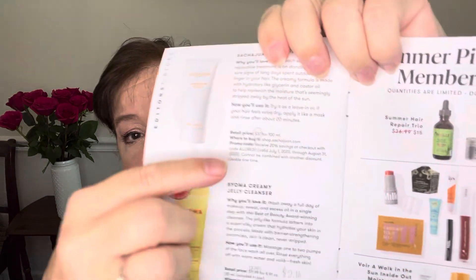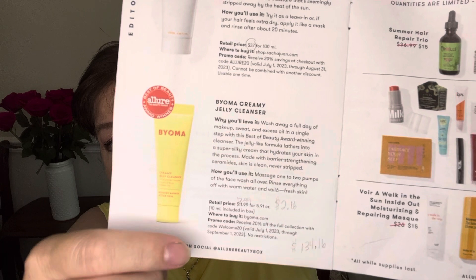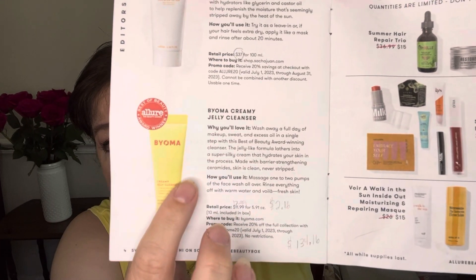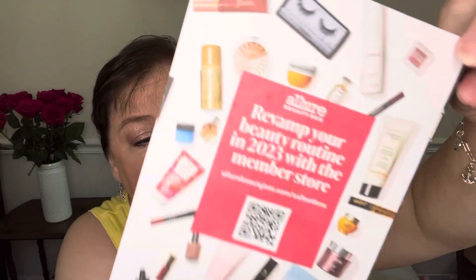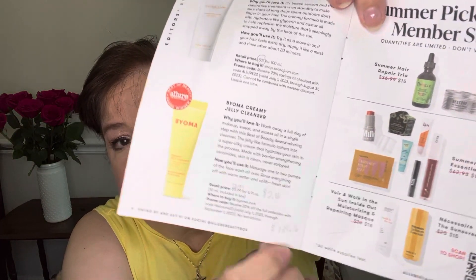There's also another version of this box. By the way, there's a little code here for the hair conditioner and also one for Bioma. The total value of this box is $134.16 based on everything inside. The difference between the two box versions was one product swap.